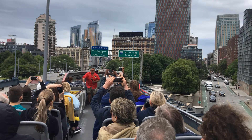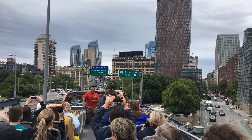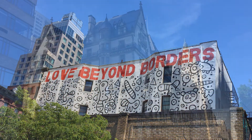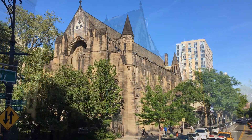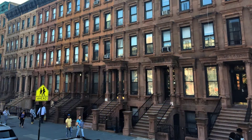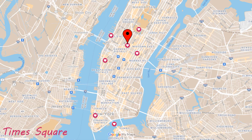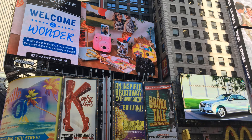We bought tickets to the hop-on hop-off bus to get a feel of where everything was in the city. We had to visit the famous Times Square. It was so very busy.